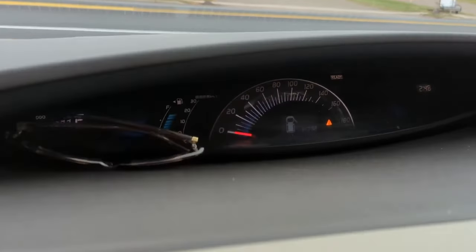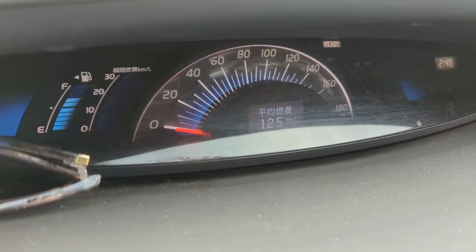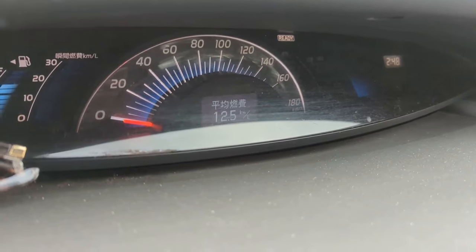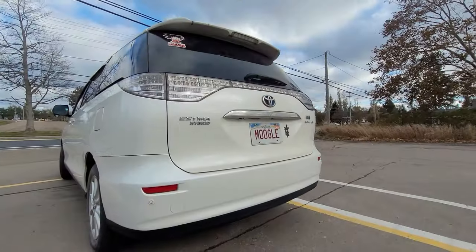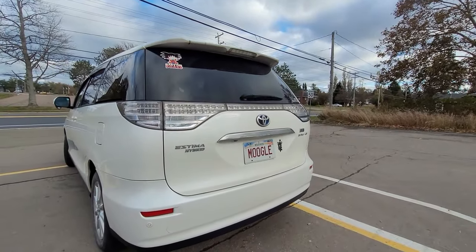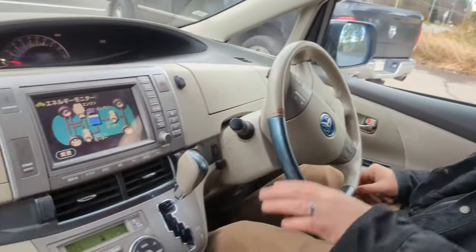How do you know what the warnings on the dash mean? Google Translate is really good nowadays — it's made importing these much easier. I've even programmed my phone to work with it. Changing the battery isn't easy that way, but it is what it is.